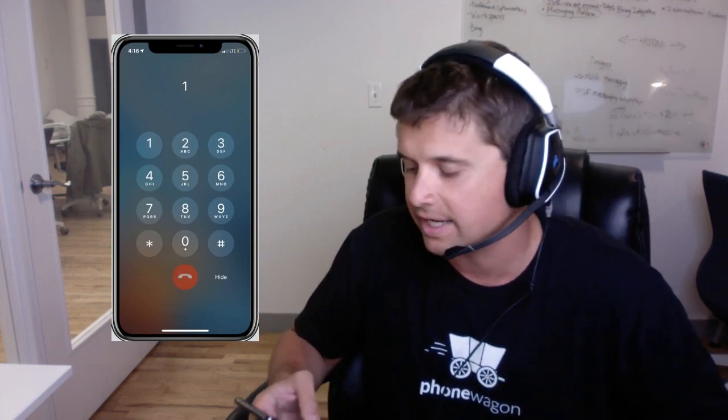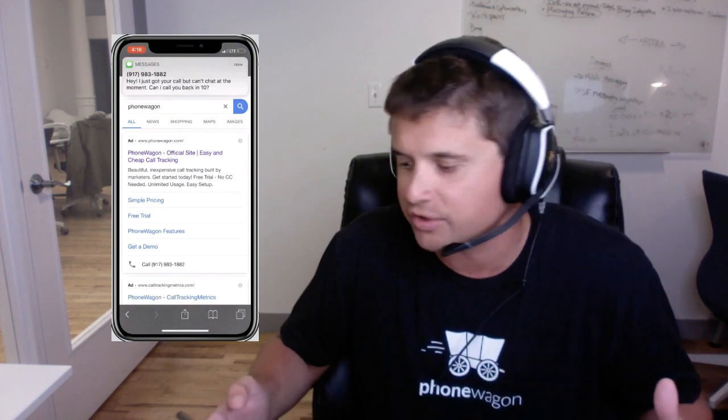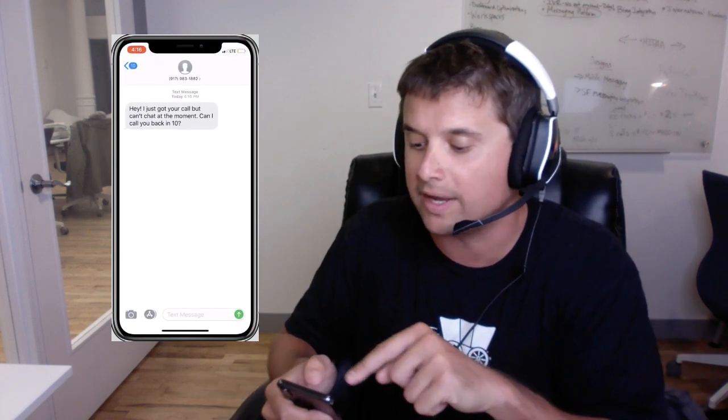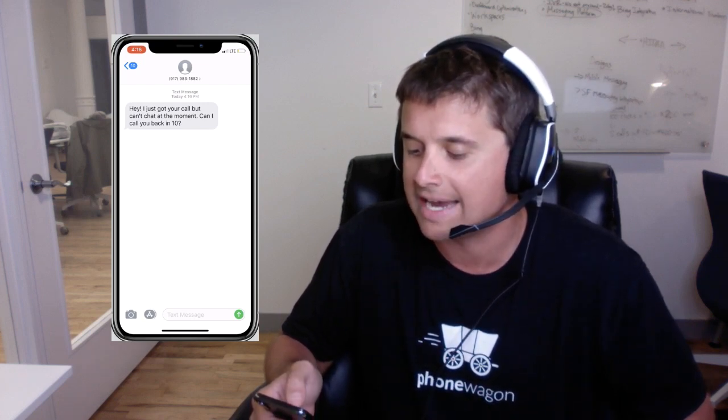It's ringing a few times and no one answers. Typically I'd be kind of frustrated — no one answered. But look, I just got a text message from the number that I called, the 1882. It says, 'Hey, I just got your call but can't chat at the moment. Can I call you back in 10?'